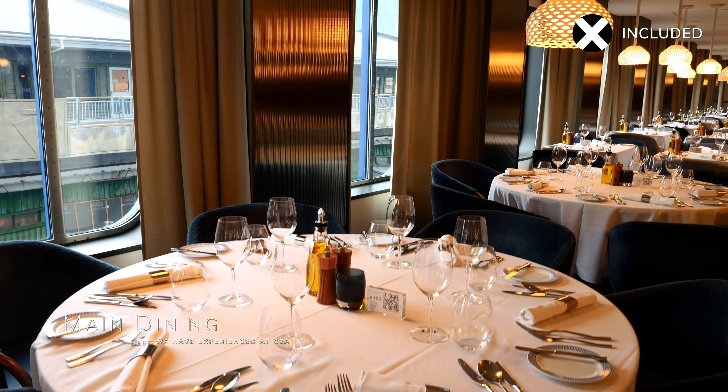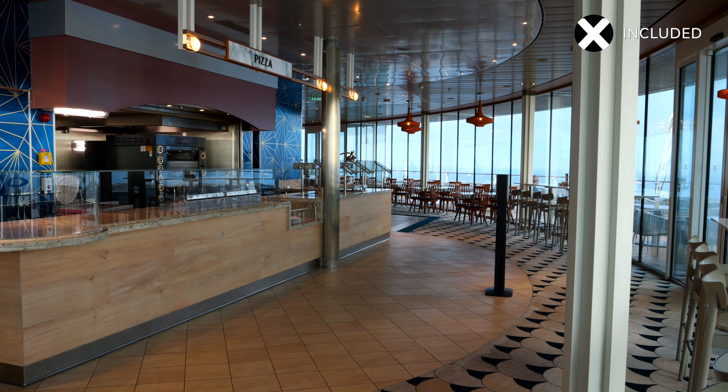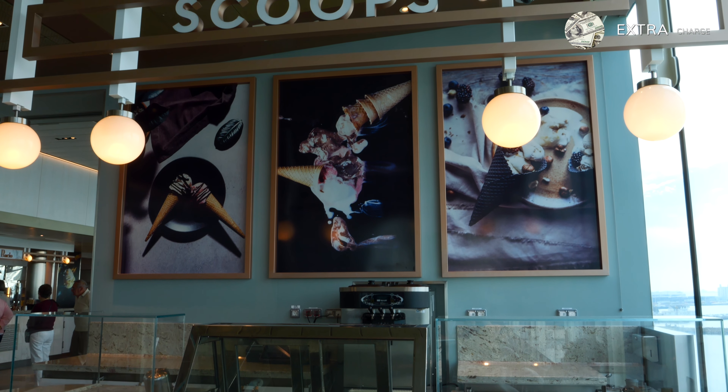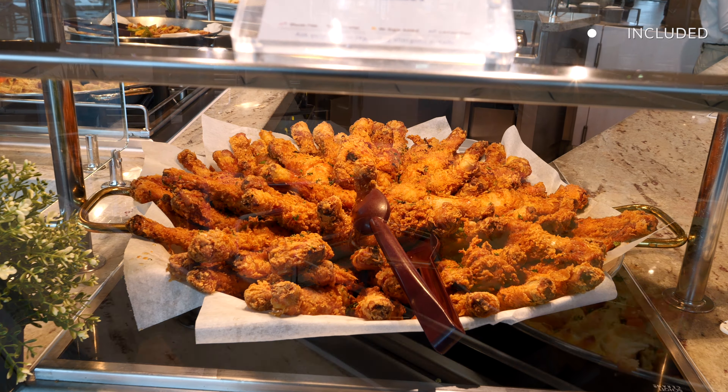In addition to the main dining rooms, the ship features a variety of other inclusive eateries, including Ocean View Cafe, which is one of the largest and best quality buffets at sea. You'll find a selection of high quality dishes from all around the world, with food to please even the fussiest of eaters. At the very aft of this venue, you'll find a pizza station where they make freshly made pizza all day long and late into the night. There's also Scoop's ice cream counter, where you can buy tasty Italian gelato for a small extra charge. The Ocean View Cafe is open for breakfast, lunch, dinner and late night snacks.